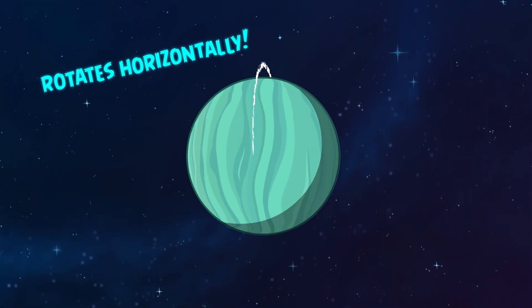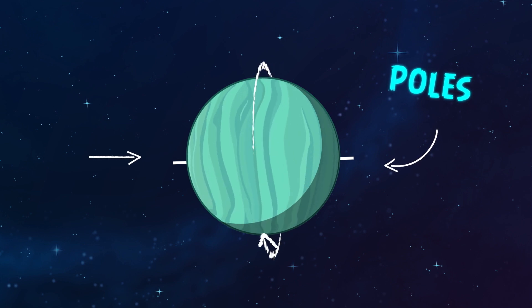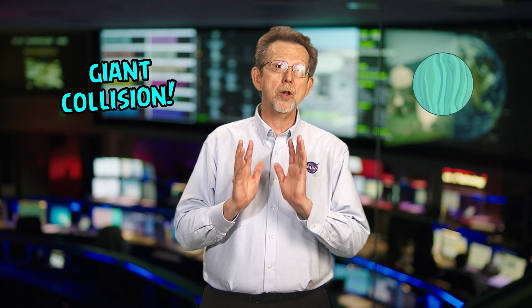Uranus rotates horizontally, and to us it looks like it's laying on its side. Astronomers believe that Uranus's rotation was caused by a giant collision with another large object.